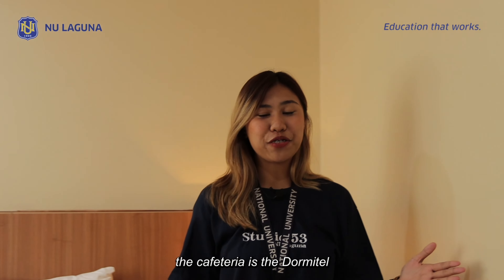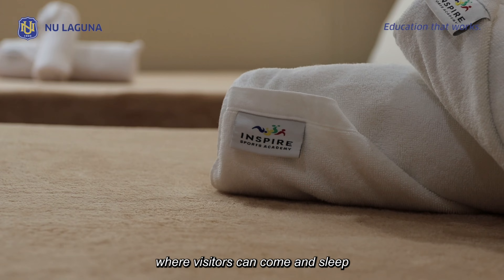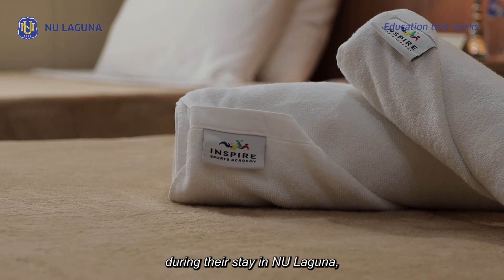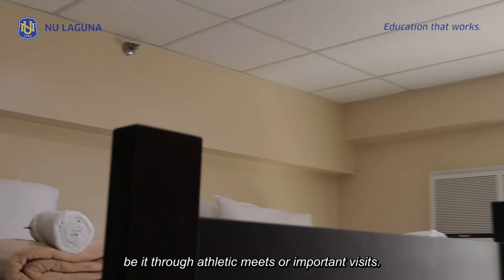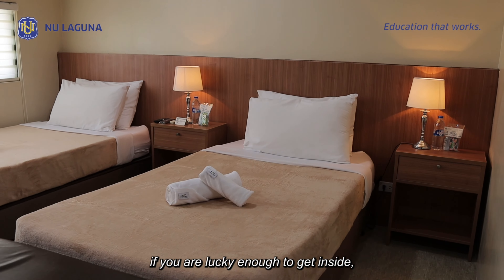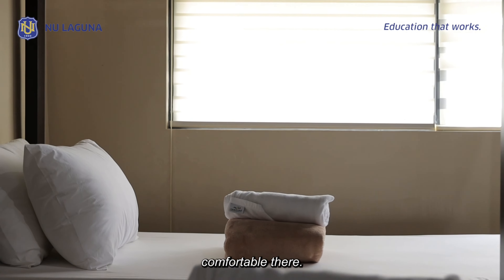Just above the cafeteria is the dorm hotel of NU Laguna, where visitors can come and sleep during their stay, be it for athletic meets or important visits. Of course, if you are lucky enough to get inside, let's just say it can get quite comfortable there.